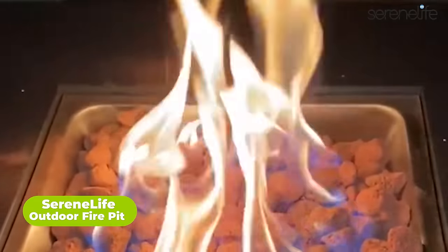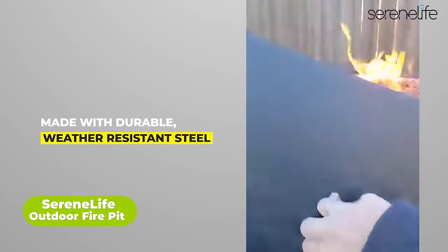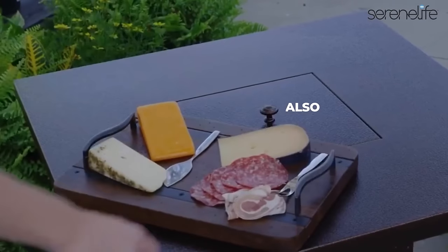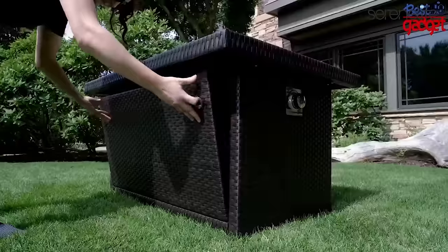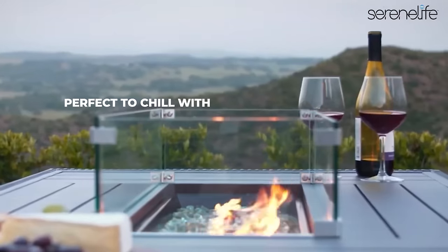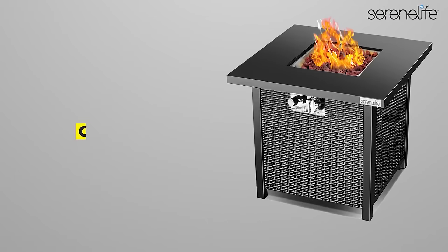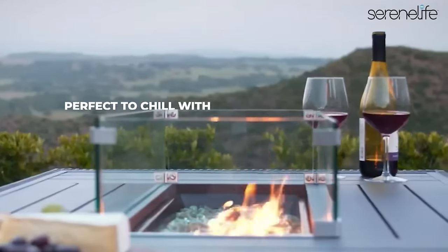The SereneLife outdoor fire pit is a versatile addition to any outdoor space, functioning as both a cozy fireplace and a convenient BBQ grill. With its sturdy metal construction and high-temperature coating, this fire pit is built to last and provides a safe and reliable way to enjoy fireside gatherings. Assembly is a breeze, taking only 15 minutes with two people. It comes complete with essential accessories like a mesh spark screen, cooking grill, log grate, and fire poker. Portable and lightweight, it can be easily moved anywhere, making it perfect for camping trips, backyard parties, and outdoor entertaining.